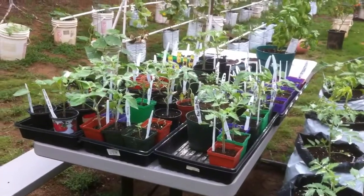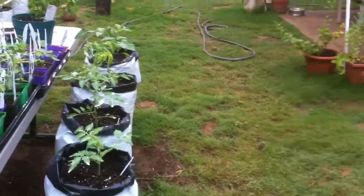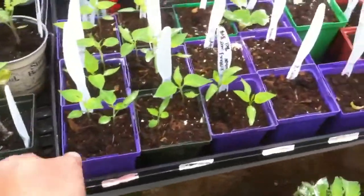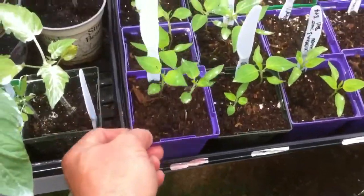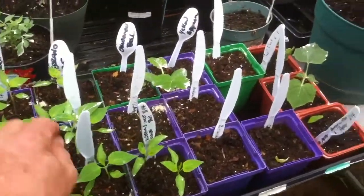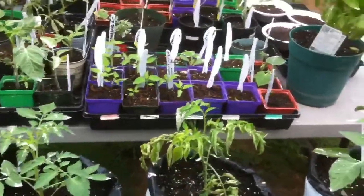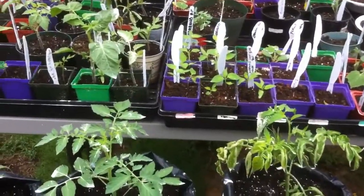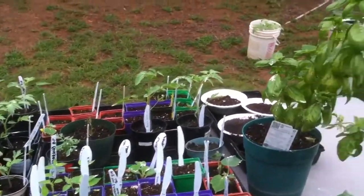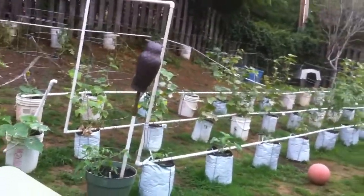These are my starters — I've started all of them from seed. I had several per pot, like this one that's got three in it. These are peppers, and I separate them and plant them in these bigger pots until they're big enough to put in the bags or the buckets.